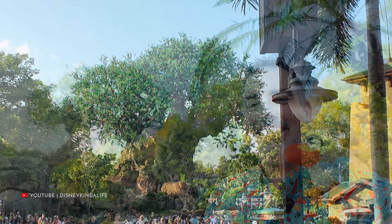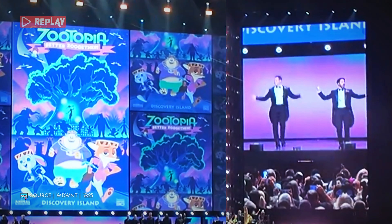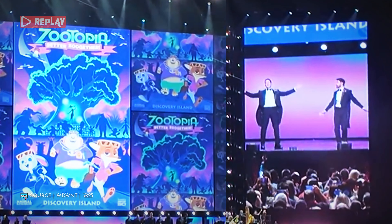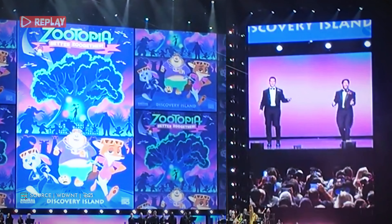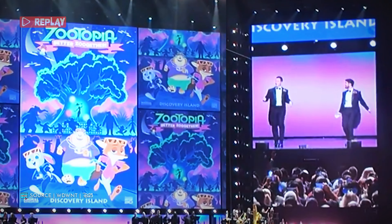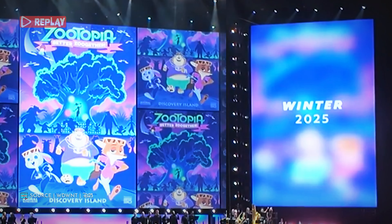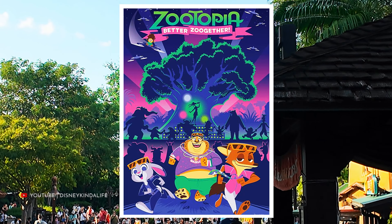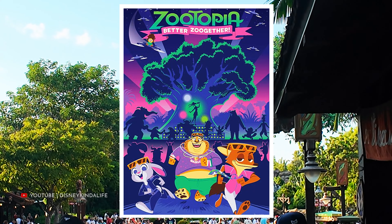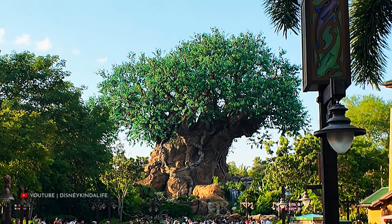It's such a beautiful sight. It's also going to be the home of a recently announced Zootopia show from D23, coming in winter 2025. That'll be exciting to put some new life into the Tree of Life.